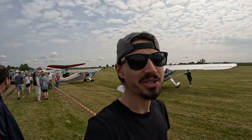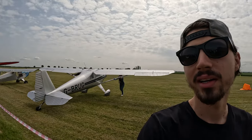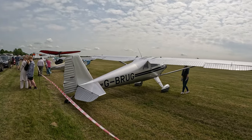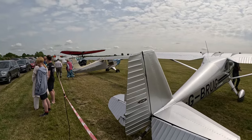Hello guys, today I got a special video. We are at Bidford Gliding and Flying Club. We got lots of classic cars and we got planes as you can see behind me. We just gotta go around and have a look at them — I think they're amazing. Let's go!